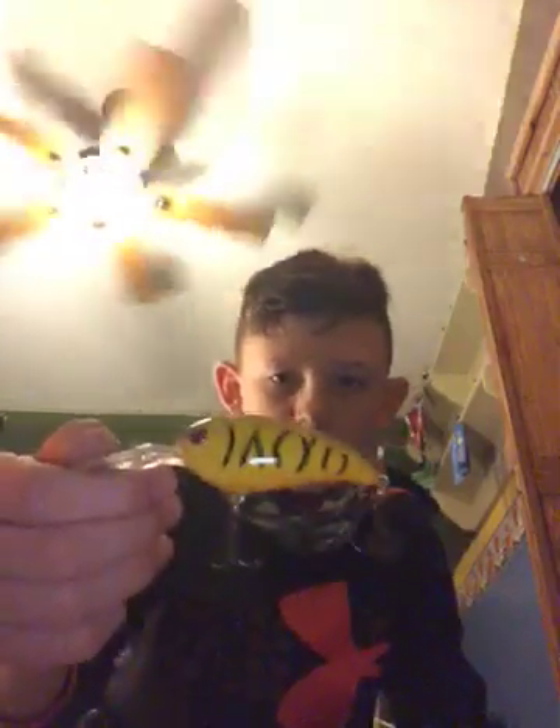I would rate this probably 8 out of 10, very well recommended. This one I've caught a little bit of bass and one perch on it, so I would probably rate this 5 out of 10.